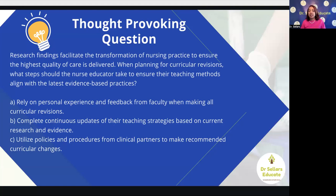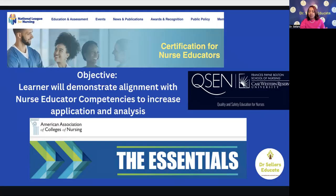Here's our thought-provoking question: Research findings facilitate the transformation of nursing practice to ensure the highest quality of care is delivered. When planning for curricular revisions, what steps should the nurse educator take to ensure their teaching methods align with the latest evidence-based practices? Option A: rely on personal experience and feedback from faculty when making all curricular revisions. Option B: complete continuous updates of teaching strategies based on current research and evidence. Option C: utilize policy and procedures from clinical partners to make recommended curricular changes.